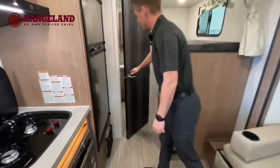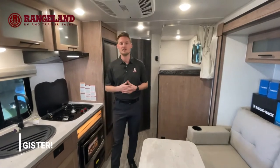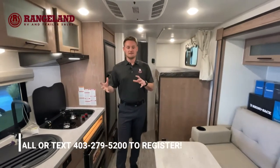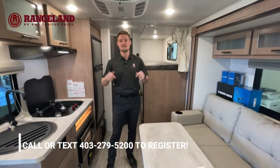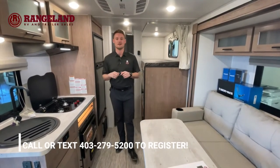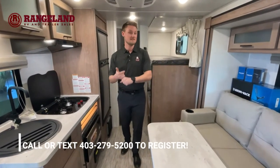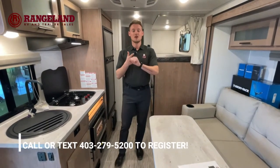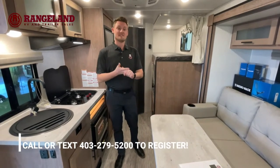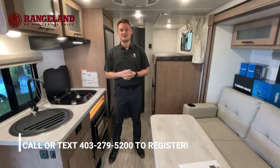That pretty much wraps up our two Nobos that we have in the showroom for our Black Friday sale video. If you're interested in taking advantage of the promotions we have running, make sure you call or text the number below and register for the event. Again, amazing promotions: up to $1,500 off your factory order, $250 Cross Iron gift card, and our Lifetime Rangeland Adventure Club membership. There's a lot of promotions — I'm even having a tough time getting it all out right now! Thanks for watching, I'm Ty the RV Guy.